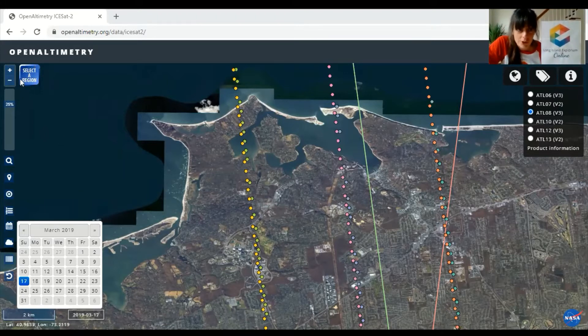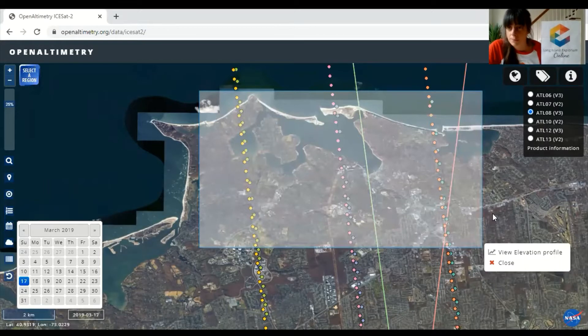What we can do is select a region, and this is going to give us an elevation profile that the laser beam is taking. If you imagine that laser is a knife cutting through the earth, and then you look at it from the side in cross-section, that is what we're about to see.